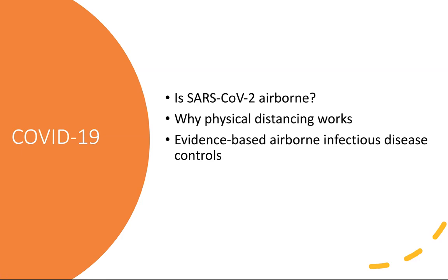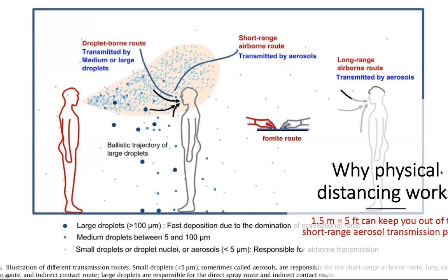I wanted to summarize the evidence we have right now that COVID-19 is airborne. I wanted to start with this slide, which is a great illustration from my colleague Hugo Lee in Hong Kong, describing what happens when you talk, breathe, cough, sneeze, or sing.